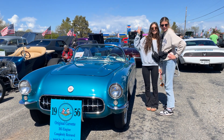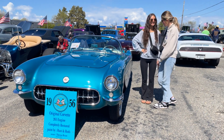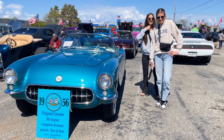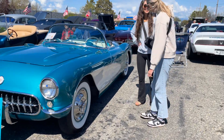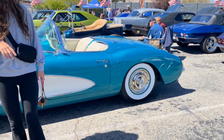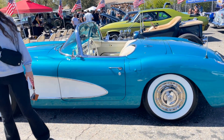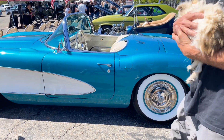Here's the prize winner — this is the 1956 Corvette. Wow, what a beauty! Walk around, we got some models. There are our models of the '56 Corvette — you can't beat it. And don't forget the dog!